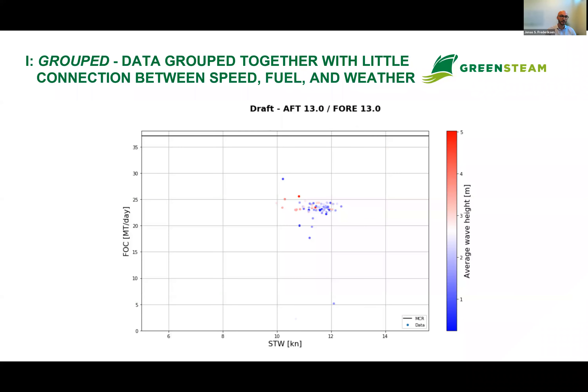Looking at examples: the first is 'grouped.' What you see is a speed-fuel plot — speed through water on the x-axis and daily consumption on the y-axis. Each data point is a noon report, colored according to the average sea state for that day based on hindcast data. We see sea states up to around 7-8, so quite bad weather. All the data points are grouped closely together, but we don't see the expected tendencies of increasing consumption or decreasing speed with increasing wave heights — and we even see some quite large outliers.